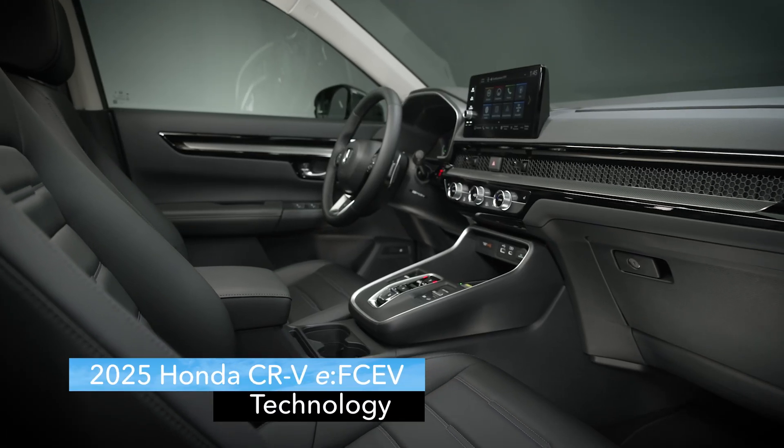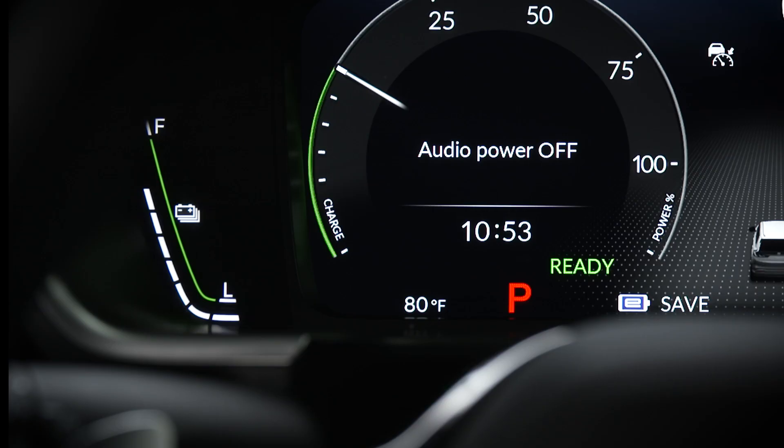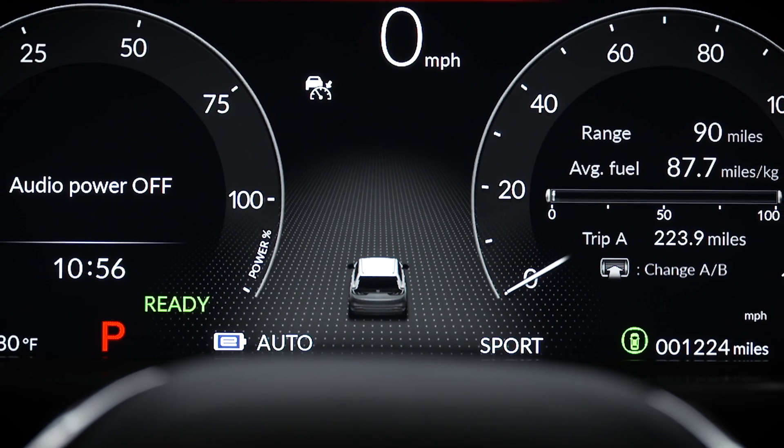When you sit in the driver's seat, you're bound to notice the new, redesigned 10.2-inch digital instrument cluster, which features battery state of charge and fuel level gauges on the left and right. You'll also see clean, updated Honda Sensing graphics in the center.